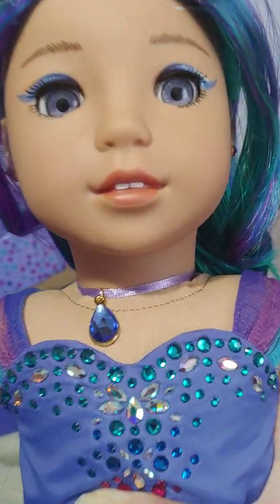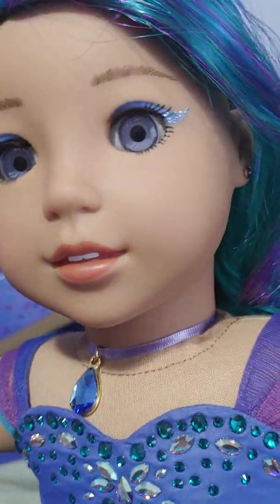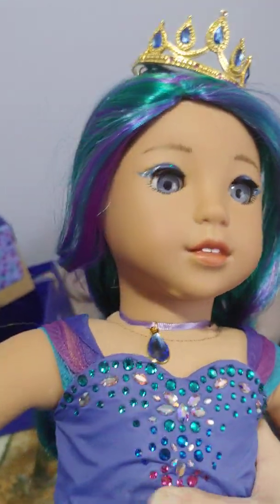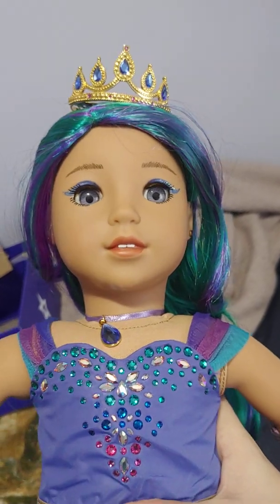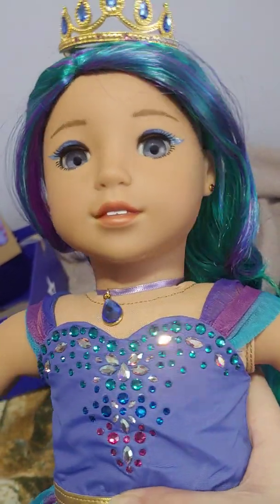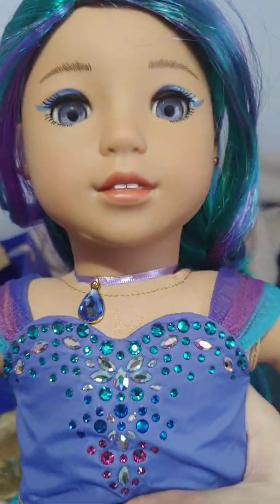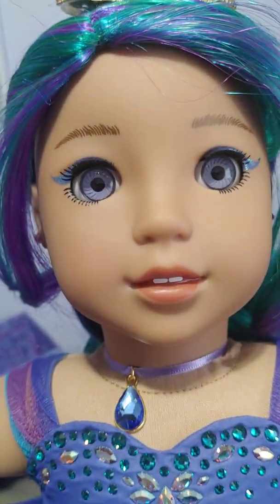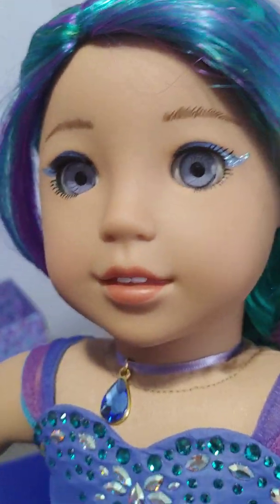Her teeth line up pretty good and her face paint is pretty good. Her wig does seem thick enough. Overall, I don't have any complaints with this doll, but I do think she is very expensive for what you get. I do think she will sell out before Christmas, so if she is on your list, make sure to go get one before they sell out.